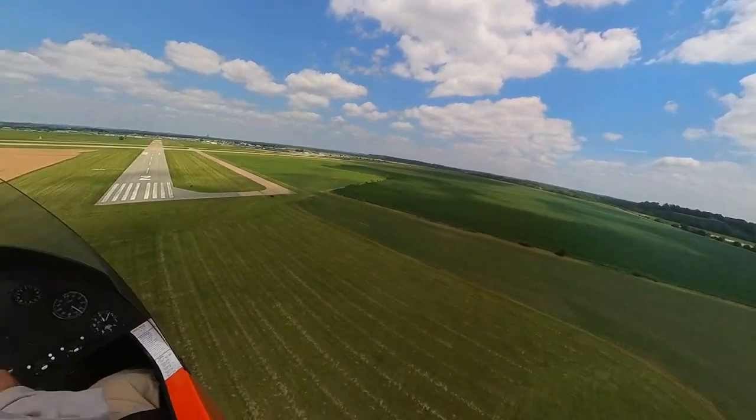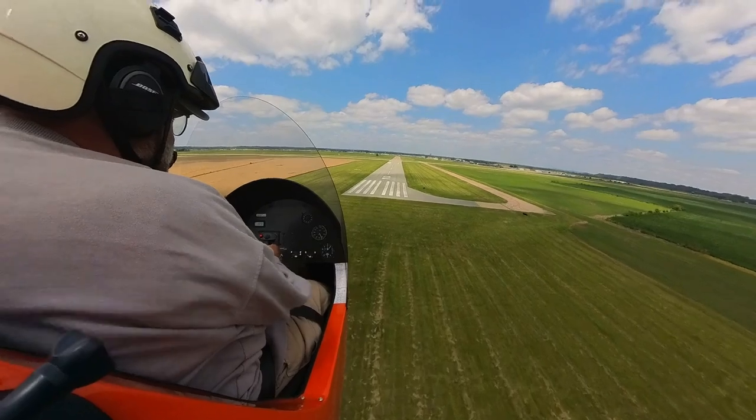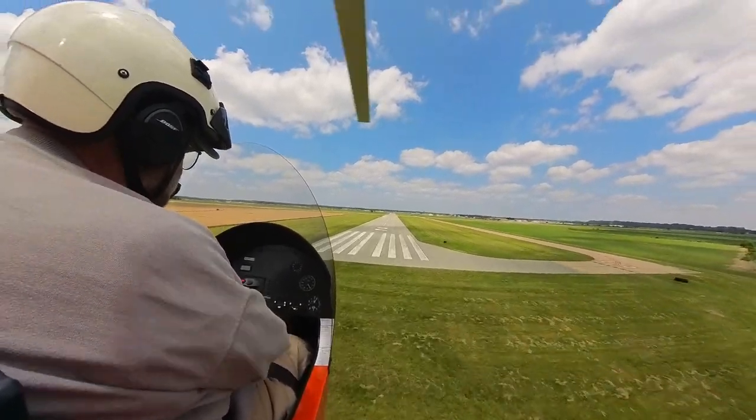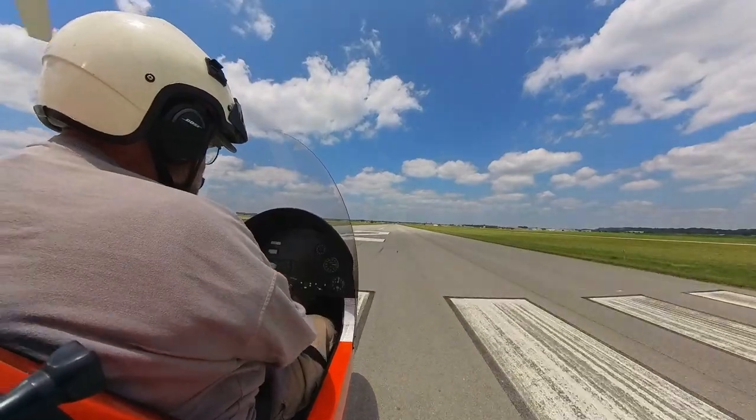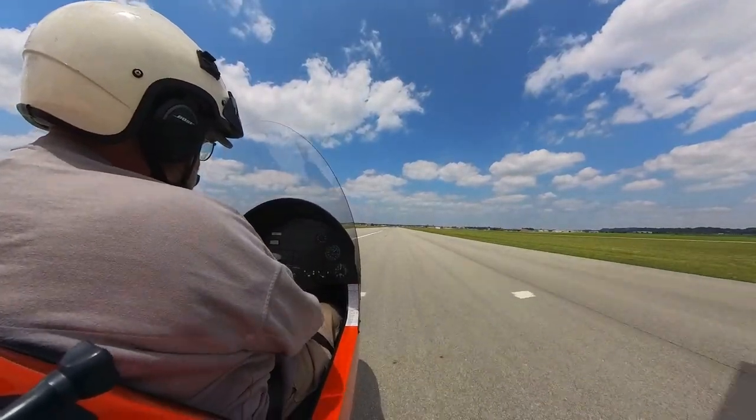So there's my 65 and I'm coming all the way out of the power. That's about that attitude right there. Maintain 65, come down. Little bit of a flare to slow the descent, and we are on the ground.